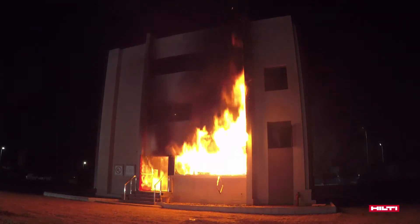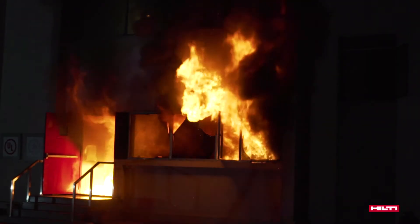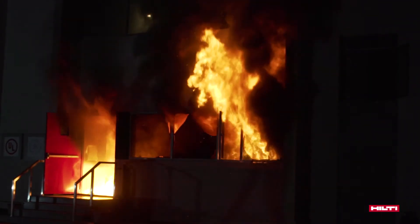Once the fire started, it initially smoldered inside the room, and once flashover took place, the fire was practically everywhere in the room. The glass panes making up the windows all failed on the ground floor.